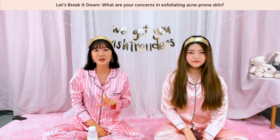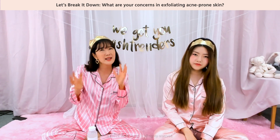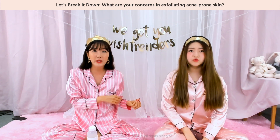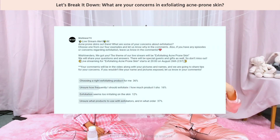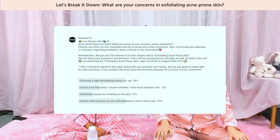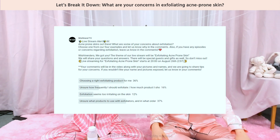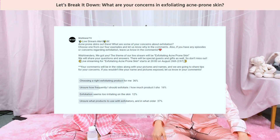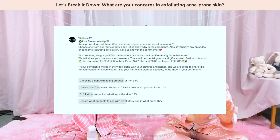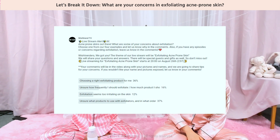Recently we did a survey on our community tab, asking about concerns you guys have when exfoliating for acne-prone skin. The first concern was picking the right exfoliating product. Number two was not sure how often or how much product to use. Number three was that exfoliating sounds too irritating for acne-prone skin, and number four was not sure what other products to use with an exfoliator and in what order.